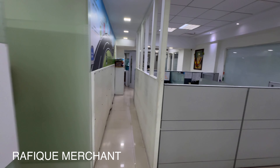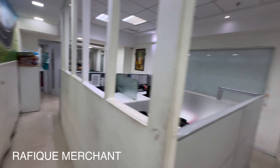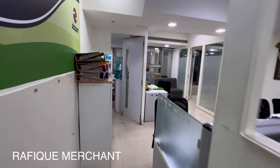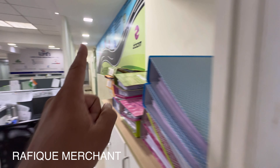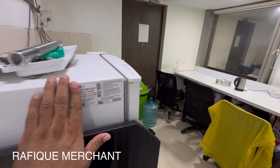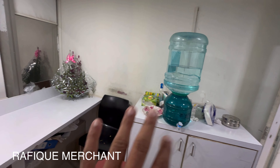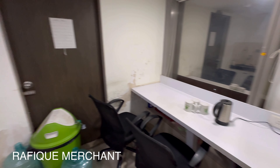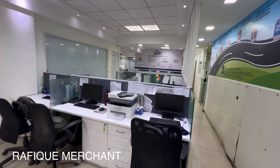There's a ladies' toilet here as well. Coming back to the starting position, you've got filing cabinets and a pantry with an emergency exit. One emergency exit is here, and one is from one of the managers' cabins. The pantry has space for a microwave, a refrigerator, water coolers, and a dining area. It's a wet pantry with emergency entry and exit — basically, it will serve as an exit.